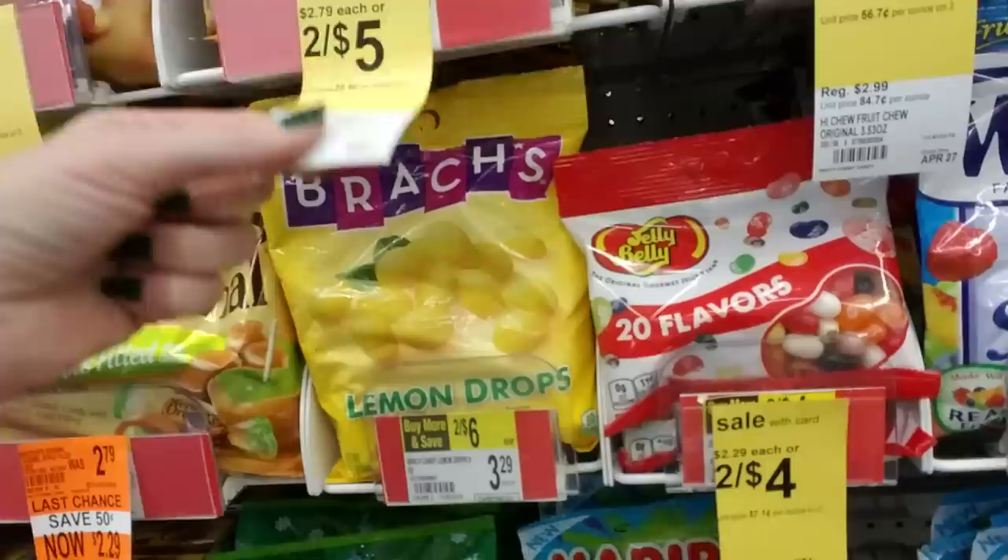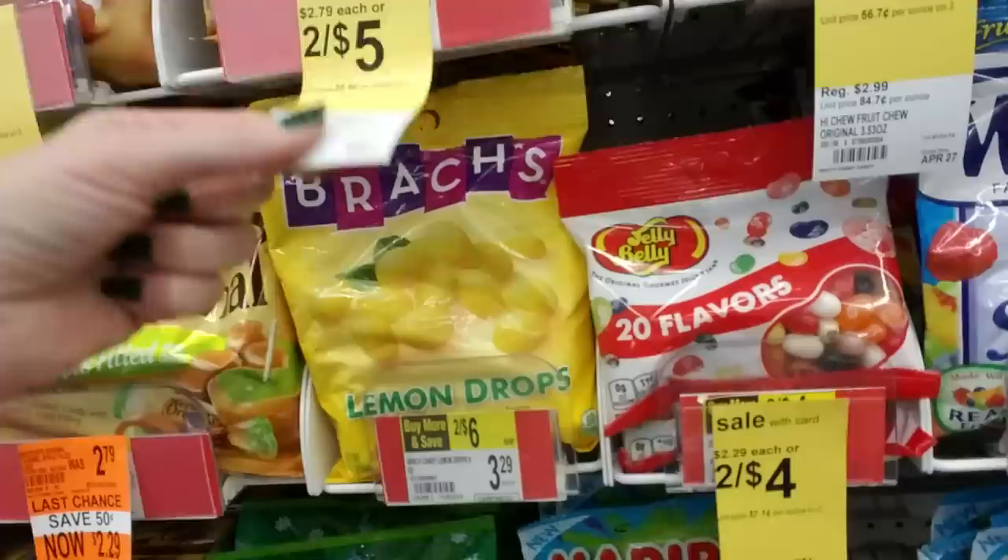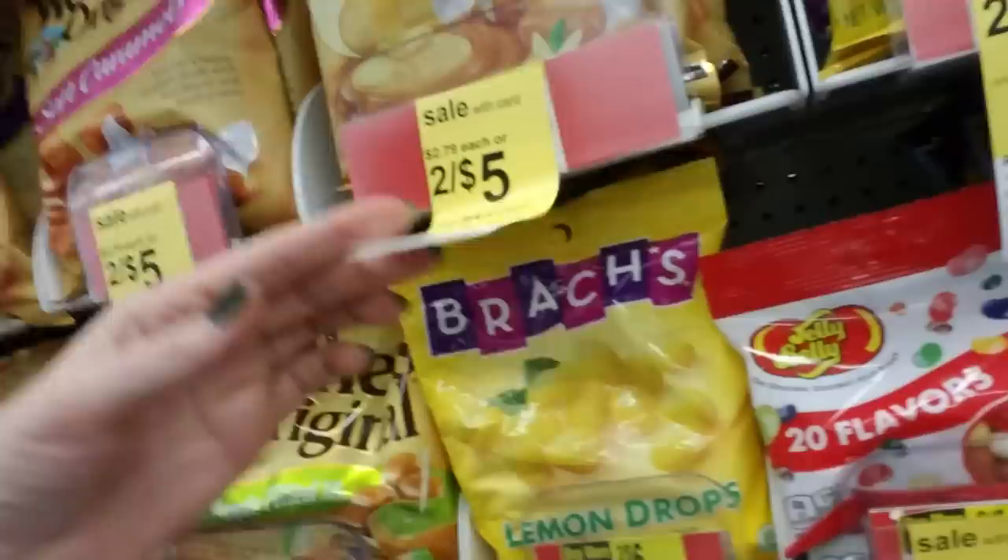And we missed a bunch of stuff. Oh, look — they have Brock's Lemon Drops. My grandmother used to love those. She always kept a little Ziploc bag of Lemon Drops in her purse, along with her spearmint gum — she would always have some Lemon Drops in there.